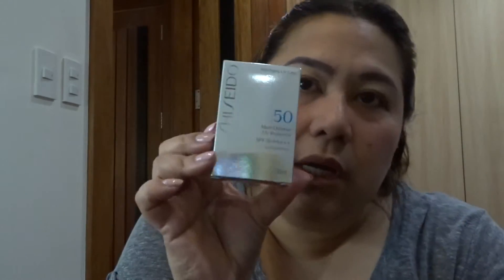At the airport, before we even left, I already bought something — this Shadow SPF 50 anti-aging UV care. It's always good to put sunblock on every day under your makeup. And I think that's just about it!